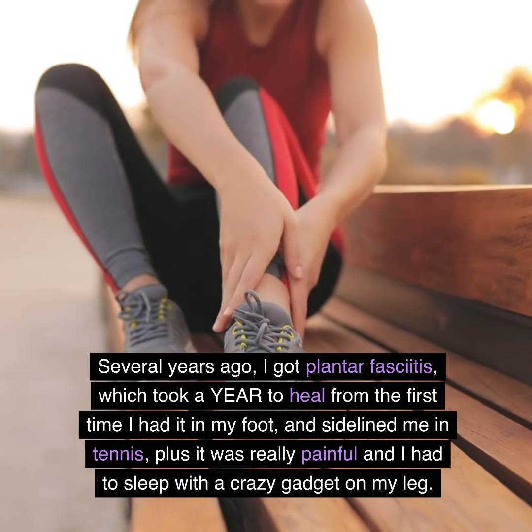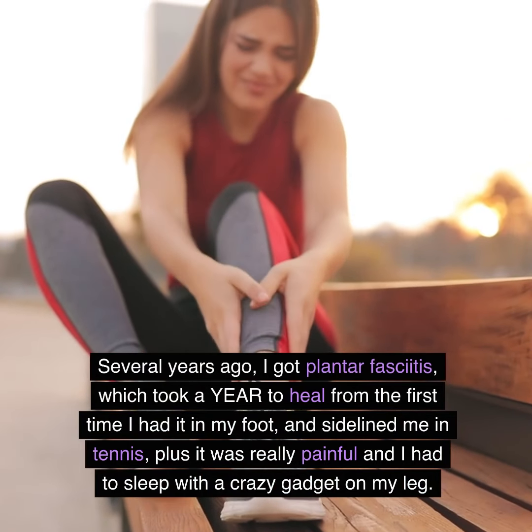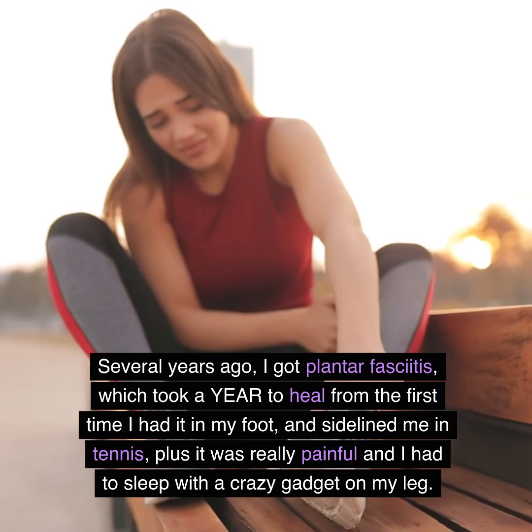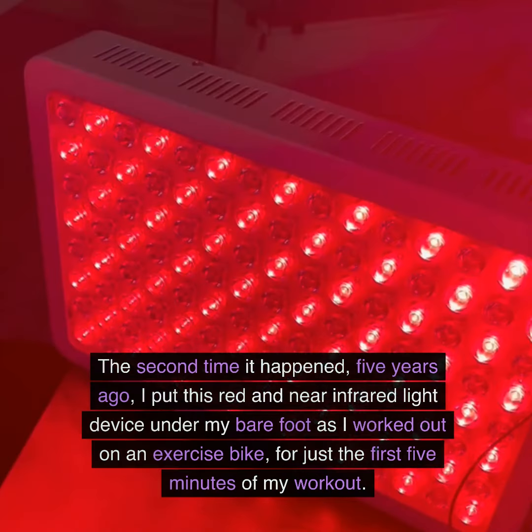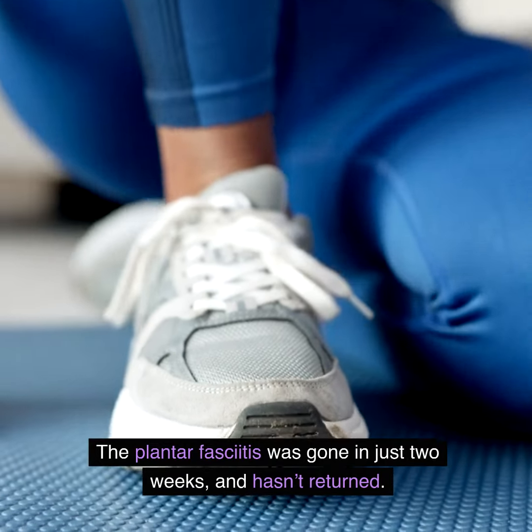Several years ago, I got plantar fasciitis, which took a year to heal the first time I had it in my foot — it sidelined me in tennis and was really painful. I had to sleep with a crazy gadget on my leg. The second time it happened, five years ago, I put this red and near-infrared light device under my bare foot as I worked out on an exercise bike for just the first five minutes of my workout.